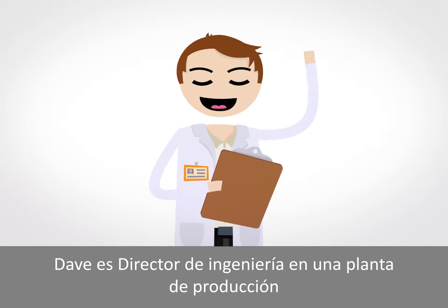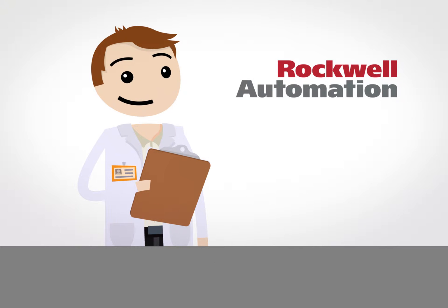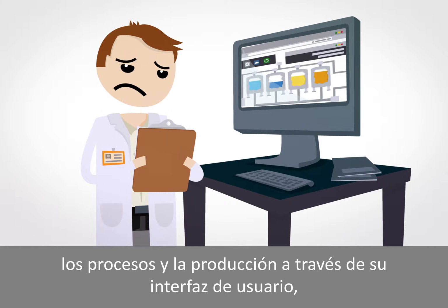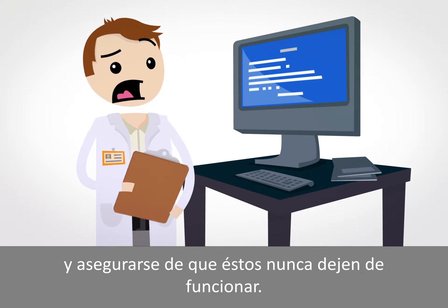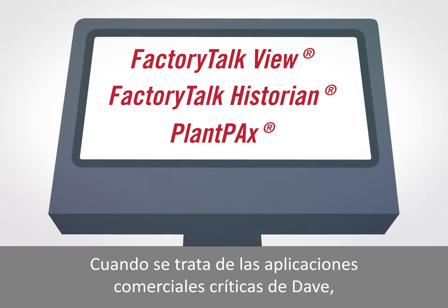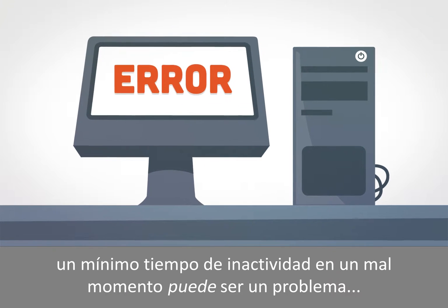Dave is Head of Engineering at a production facility that runs Rockwell Automation software. He's under huge pressure to constantly monitor and manage processes and production via his HMI and ensure these never go down. When it comes to Dave's business critical apps, even a little downtime at the wrong time can be a problem.